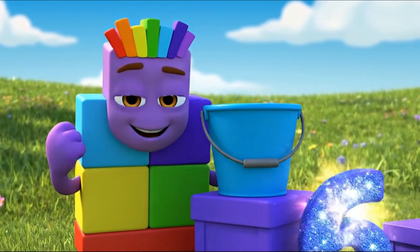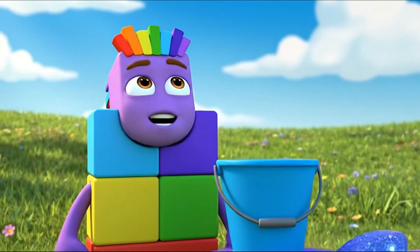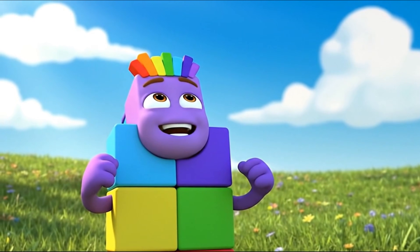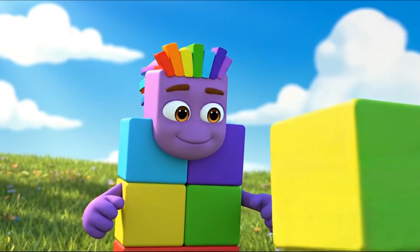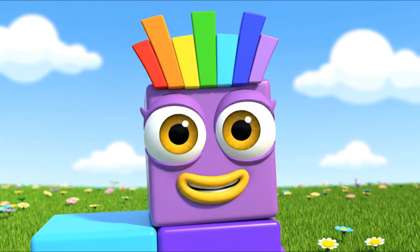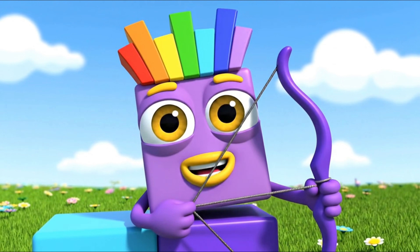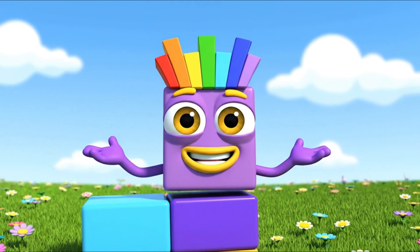We are almost there. Only one block left to go. Do you know what it is? Number 7. The top block is violet — that's where my face is. Violet or purple completes the stack.